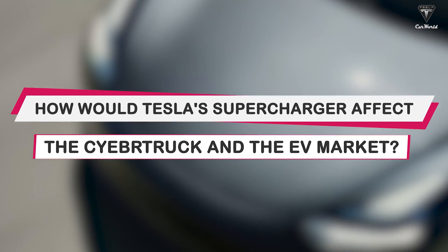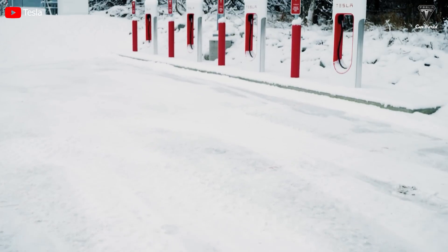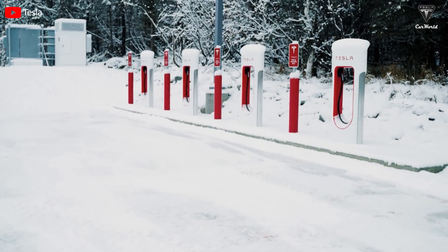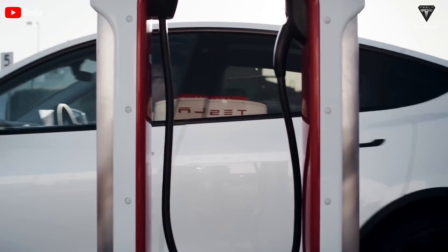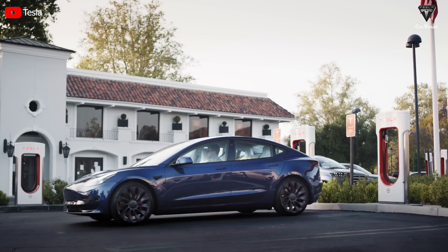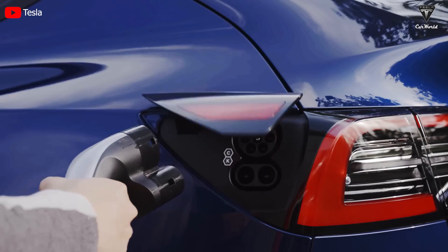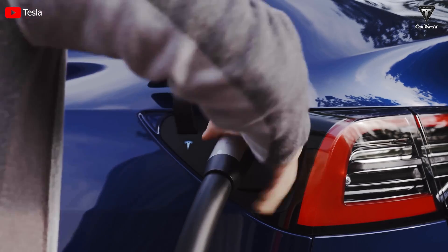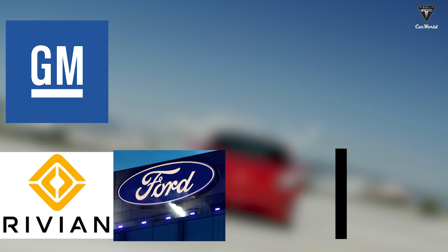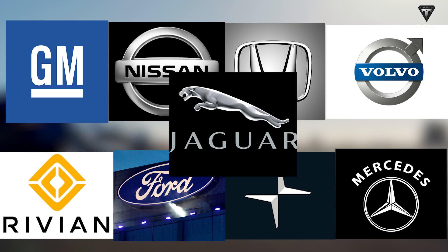How would Tesla's Supercharger affect the Cybertruck in the EV market? A major shift in the electric vehicle industry is making charging points a key factor when choosing which electric vehicle to buy. Among the significant impacts of Tesla's standard charger, nine major electric vehicle brands said they'd switch to Tesla charging ports: Ford, GM, Rivian, Volvo, Polestar, Mercedes, Nissan, Honda, and most recently Jaguar.